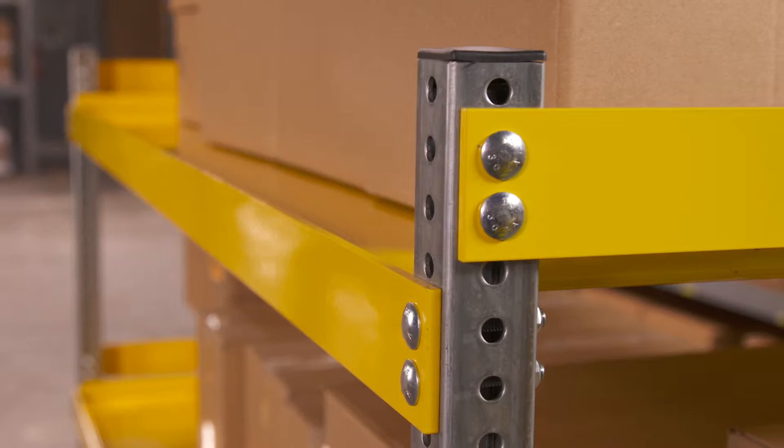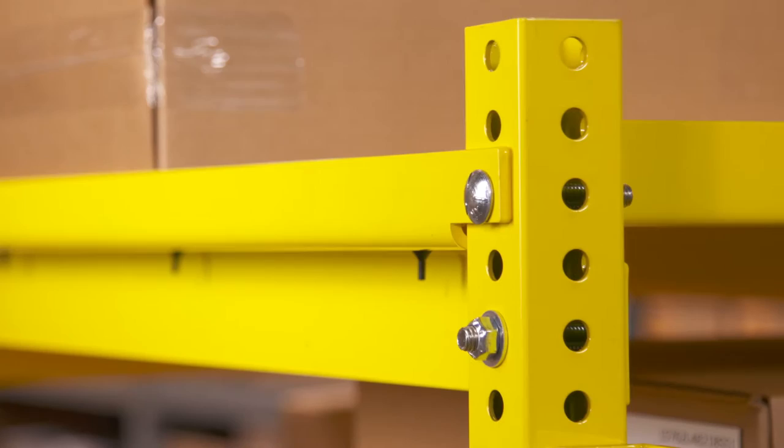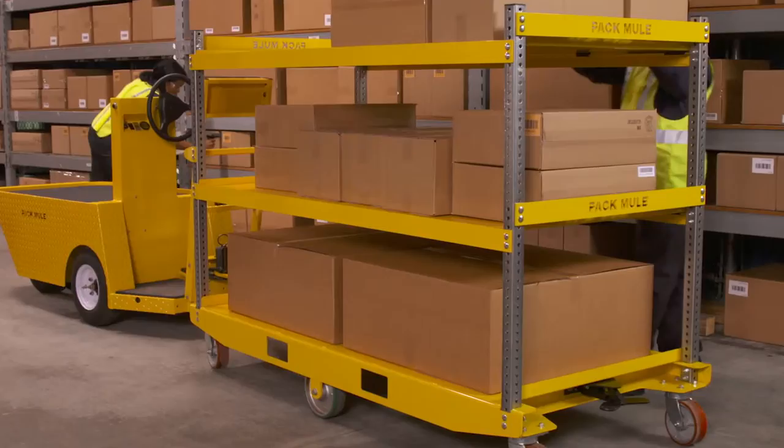Here are the PacMule shelf supports — welded metal 33% thicker than KTEC's bent sheet metal supports. PacMule's stronger supports make your heavy loads a lot more secure.